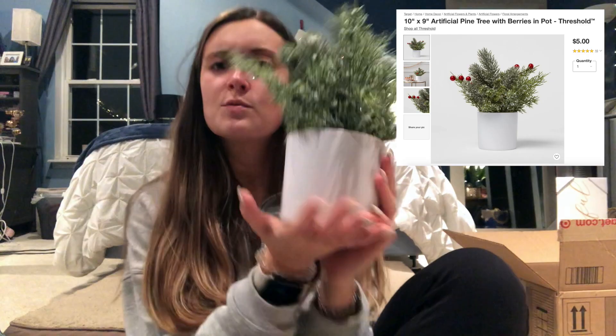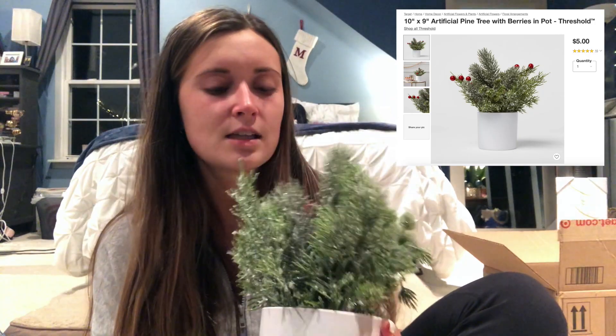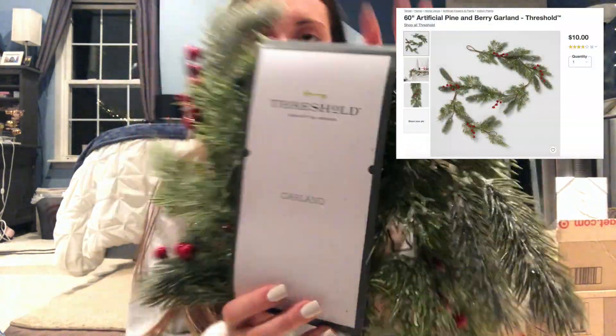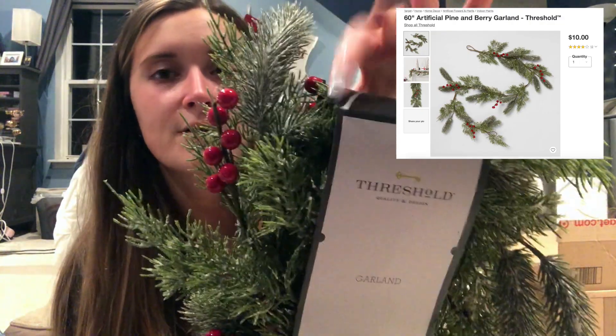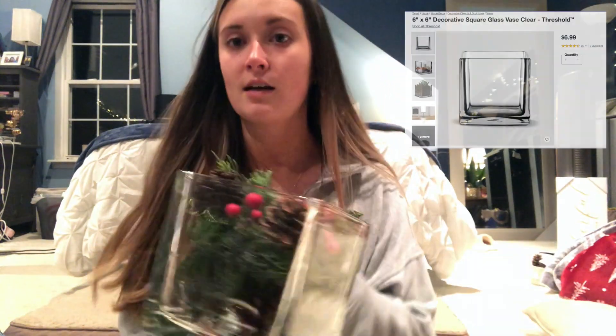This is from the brand Threshold — it was only $5 for this pot with fake greenery. It's like frosted evergreen with little cranberries, really cute. It matches the wreath I got. I also got this garland for $10 — it's five feet, same look as the pot: frosted evergreen with cranberries. I'm putting this around the TV. So adorable.